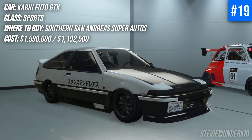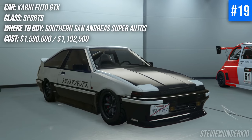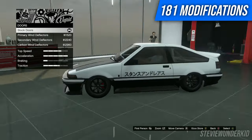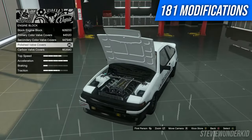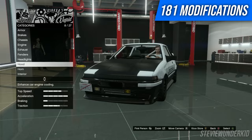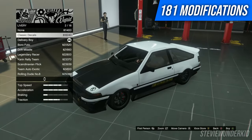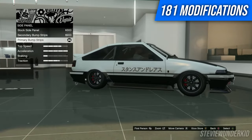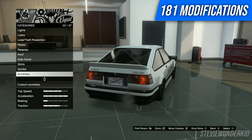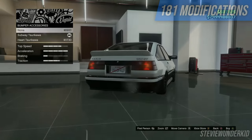Next up we have the Karen Fudo GTX, another very iconic car from the LS Tuners DLC. Obviously this is the car that you can turn into the Initial D AE86 if you want, but in addition to that you have plenty of other ways to personalize it — from unique Japanese style exhausts, to a bunch of different liveries for classic authentic drift builds, to pretty much turning it into whatever you could possibly want. Especially for drifting this car is amazing.